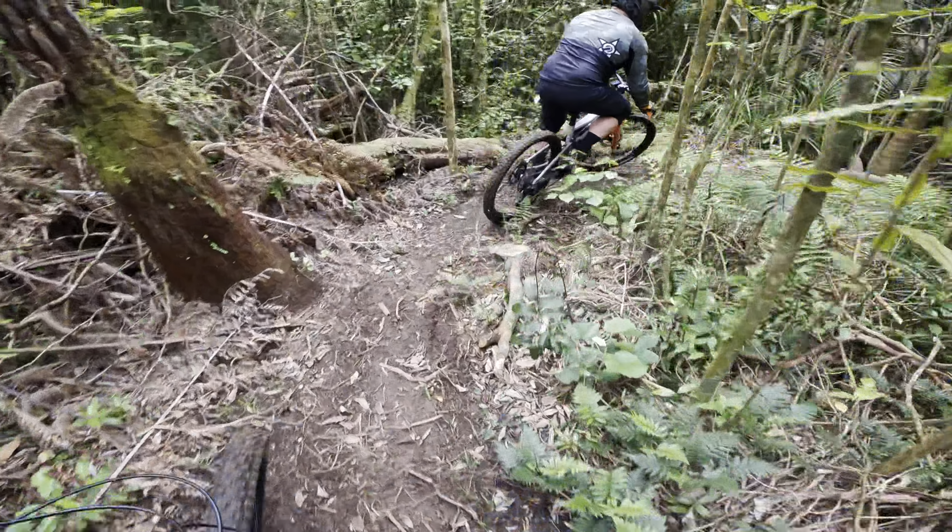Pretty narrow. Through the trees, over the roots. Probably go high there — a bit of pace.